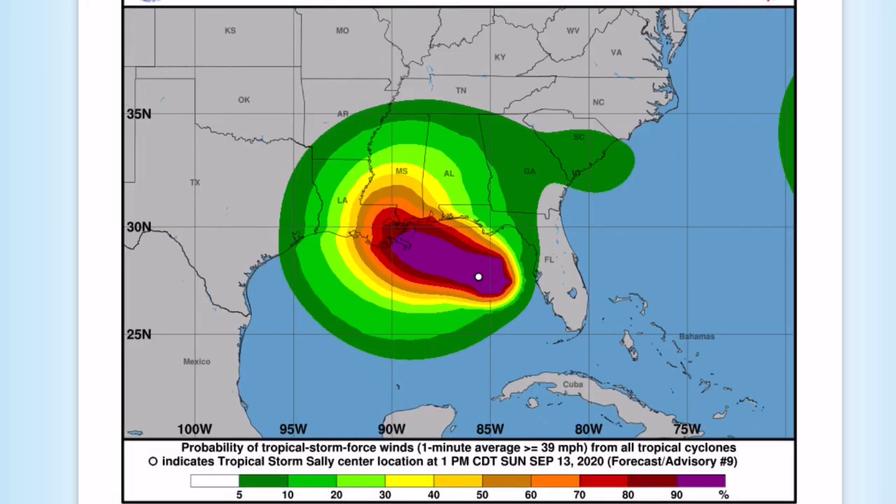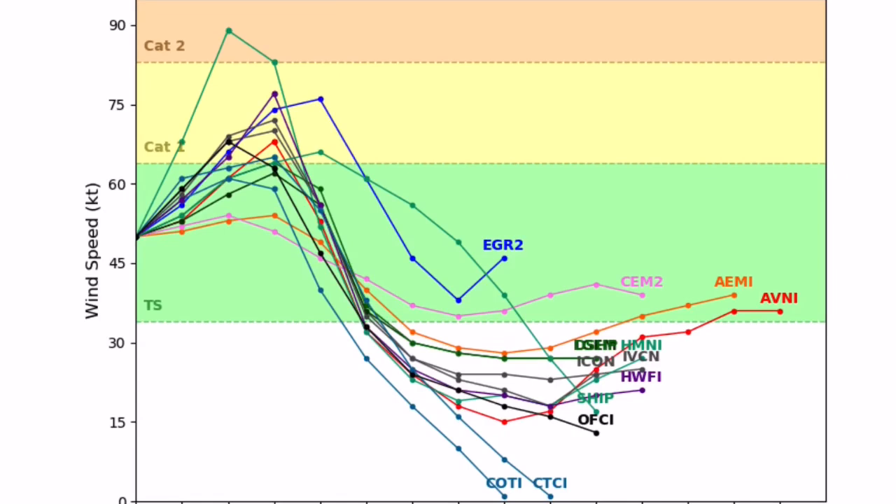These are tropical storm wind force speed probabilities for Sally. You can see the dark purple is 90-plus percent and the dark green is a 5 to 10 percent chance to see tropical storm force winds. This is intensity guidance for Sally — most models have it becoming a hurricane, and it will most likely become one. Only one model has it going to category two, which I think is reasonable. I think there is still a small chance we could reach low-end category two status. But the system will be devastating whether it's a high-end category one or a low-end category two — it makes little to no difference.